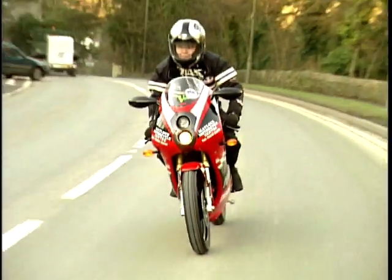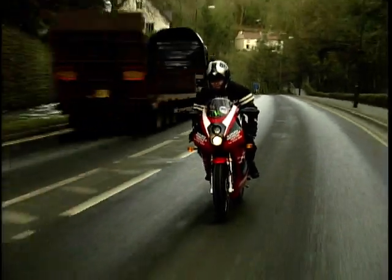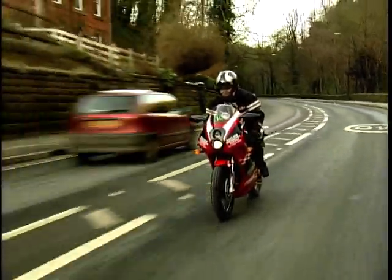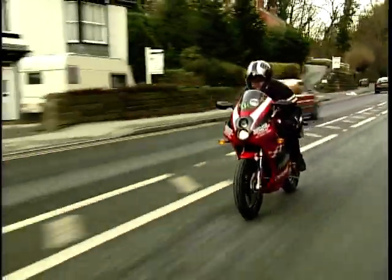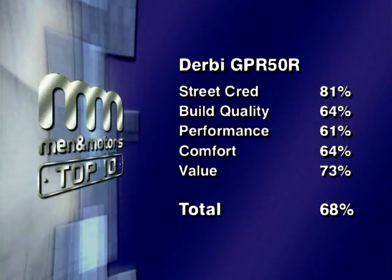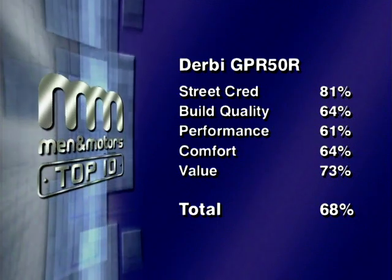If you're 16 and want to look good, the Derby is one of the best-looking 50s you can get — certainly better than a C50 or step-through. The suspension is a bit bouncy but the engine works well and it's worth considering. It's pushing the boat out trying to make a 50 look like a sports bike, but the engine is gutless and it's an absolute hoot to play about on. Just don't take yourself too seriously. The Derby GPR 50 scores a total of 68%.